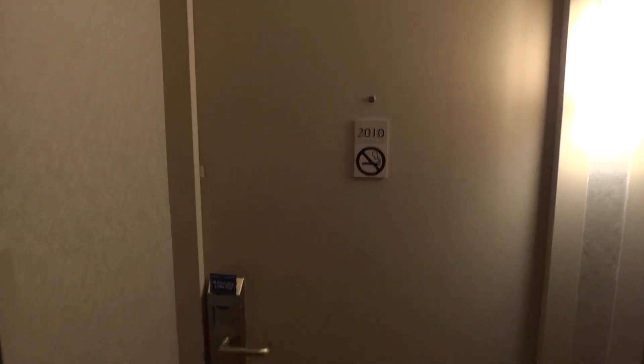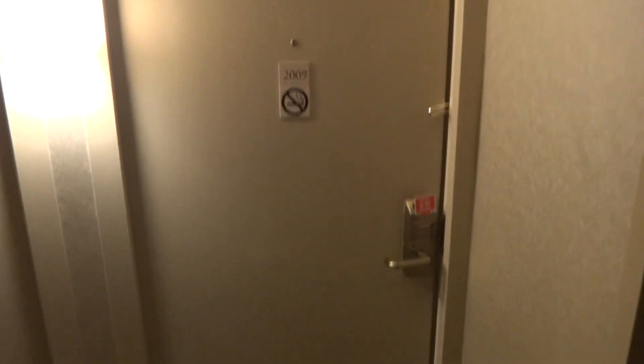Hello, everybody. Welcome to the St. Louis Millennium Hotel. This is in St. Louis, Missouri. It's really late, so that's why I'm whispering. It's like 1-something in the morning.